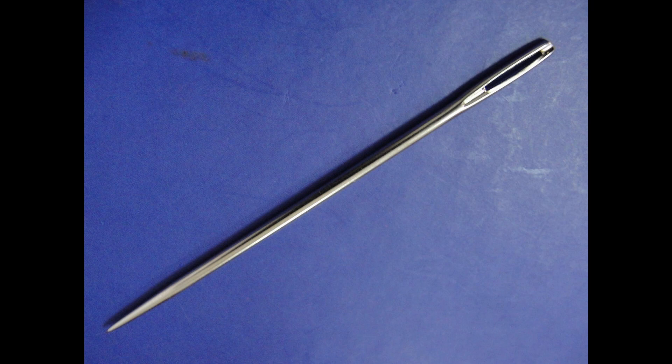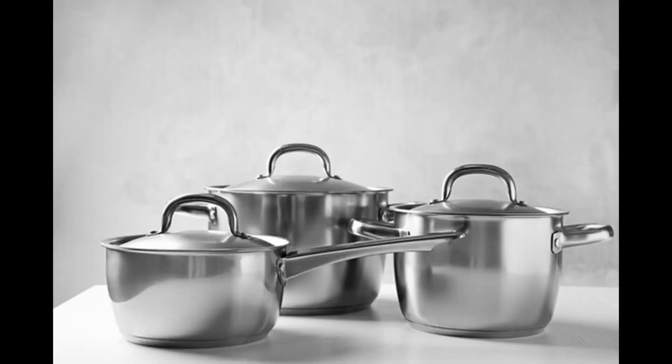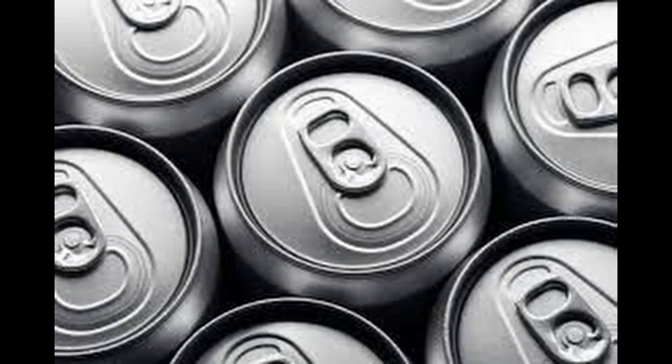Casting is the forgotten hero of the manufacturing industry. Imagine a world without it. From small components to large industrial parts, casting is the foundation of creating the products we use every day.